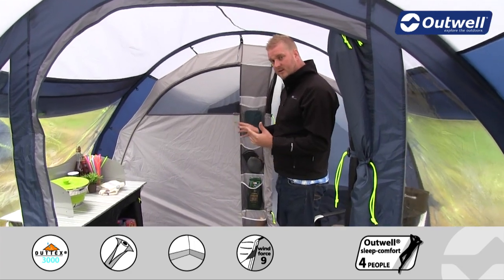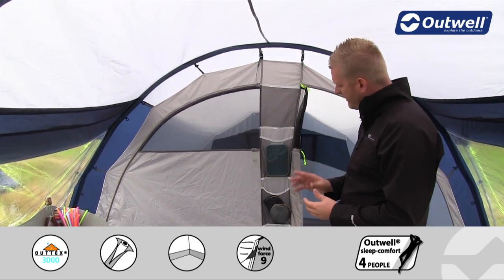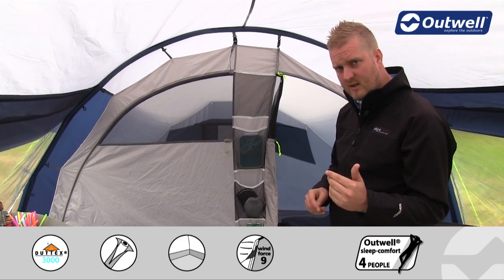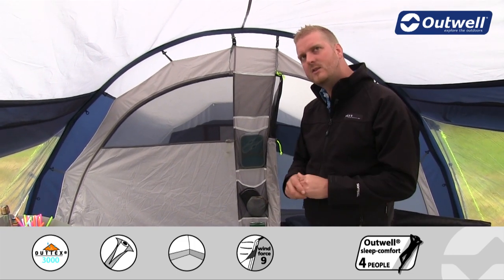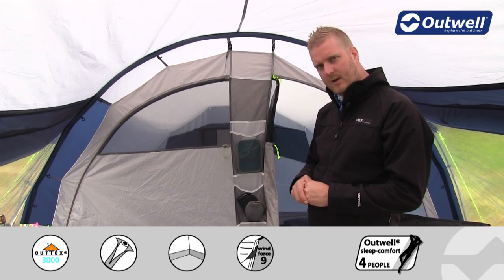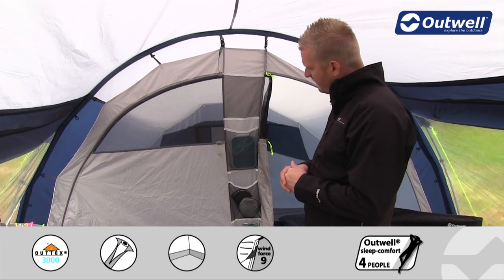At the back is where the bedrooms are — there are two bedrooms here and the tent can sleep up to five people. A nice feature is that these bedrooms actually come pre-attached, so when it comes to pitching the tent for the first time the bedrooms are already in place, which is one less job to worry about.